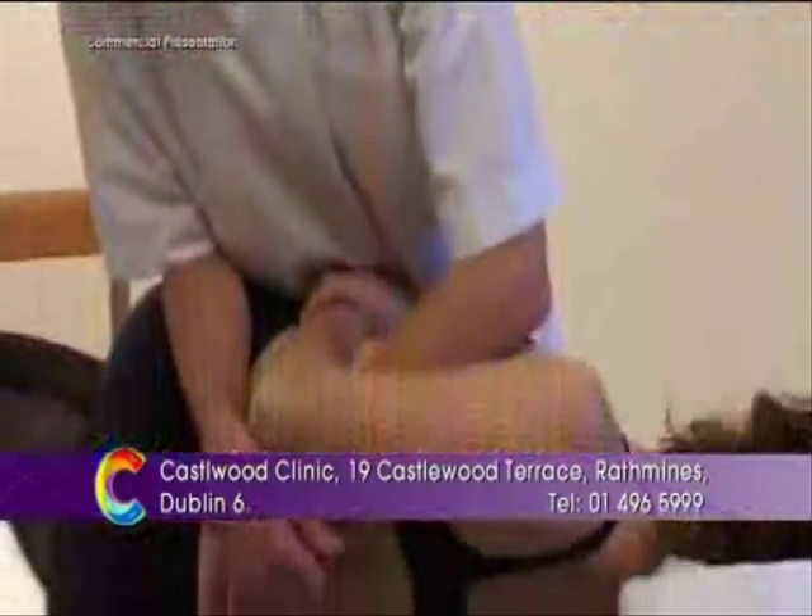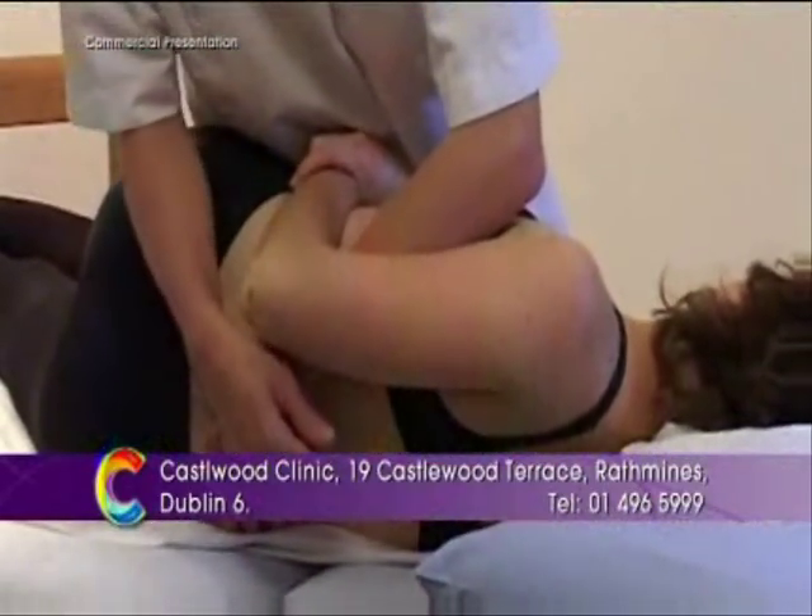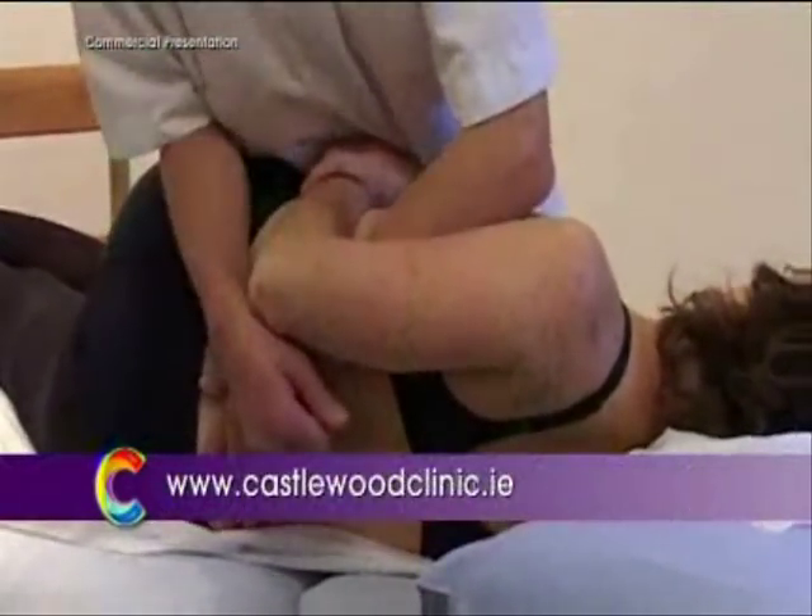And do you deal with all types of pain or is there a certain area that you focus on? I do deal with all types of pain, but the majority is back pain, and that tends to be what people associate with osteopaths. But I also treat neck pain, headaches, wrists, and elbows.